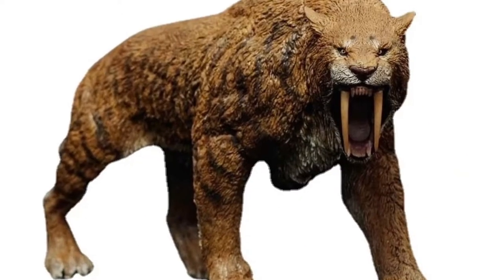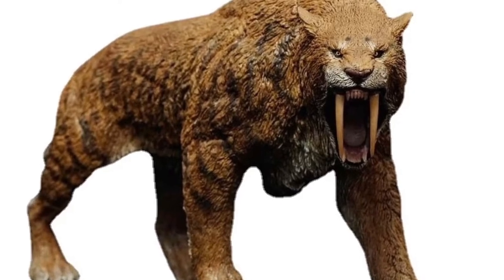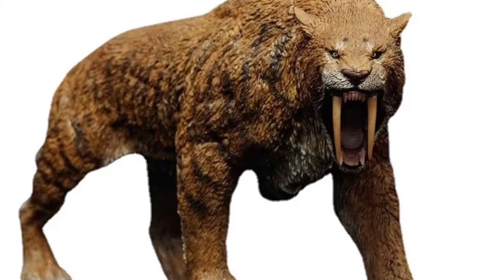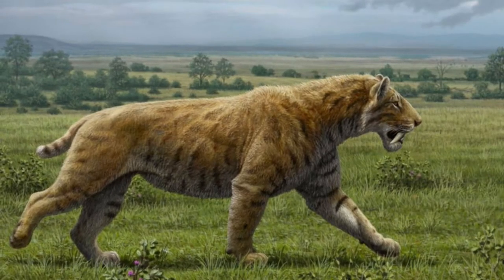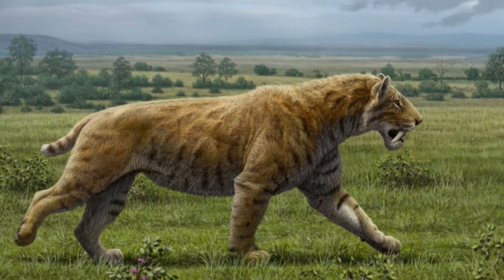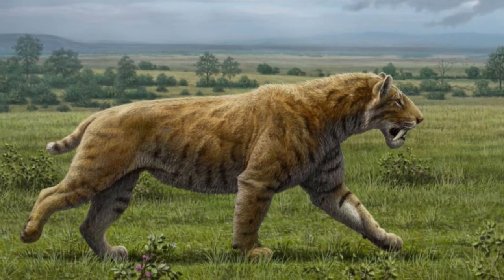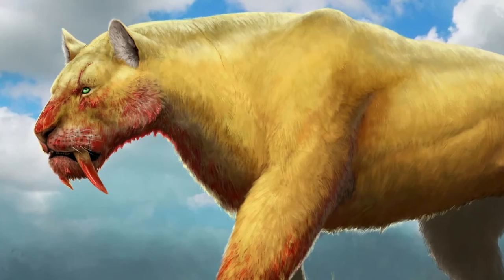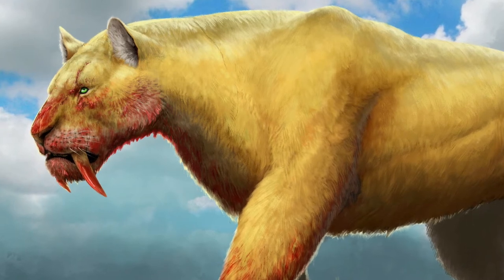Its jaw had a bigger gape than that of modern cats, and its upper canines were slender and fragile, being adapted for precision killing. Smilodon Populator from South America is perhaps the largest known feline, at 220-400 kg in weight and 120 cm in height. The coat pattern of Smilodon is unknown, but it has been artistically restored with plain or spotted patterns.